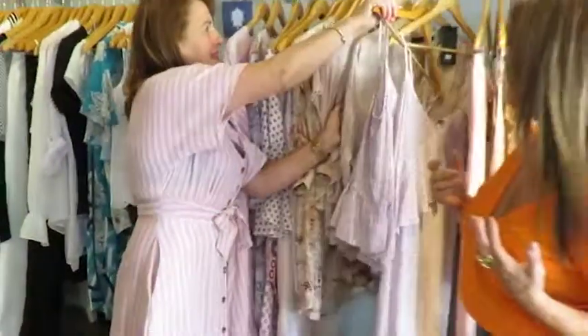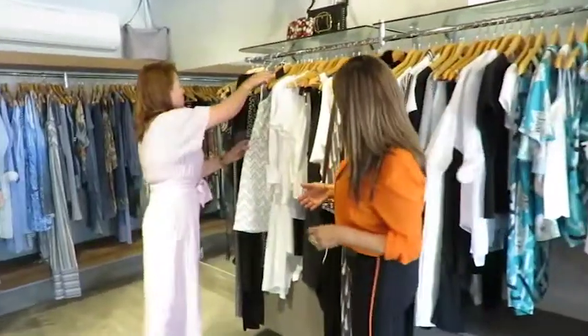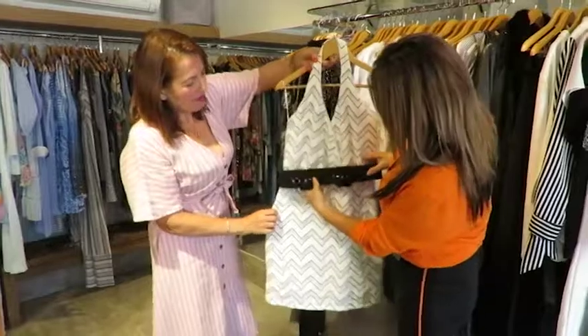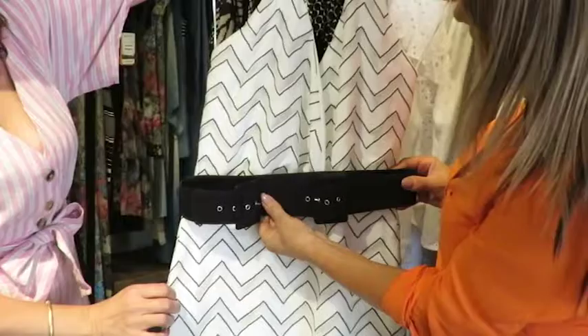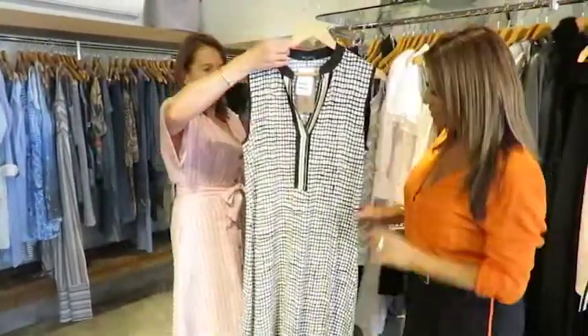Olha aqui, gente — a gente tem também a regata nessa estampa. É impressionante como a Pimenta Rosa tem um estilo bem definido, muito. Aqui é o nosso vestido muso, nossa parceira Ana. A gente não poderia deixar de mostrar essa linha festa maravilhosa. Olha aqui — isso aqui é um cinto que já vem junto com o vestido, todo forrado, num crepe. Olhem que lindo, não pode ser mais chique. A gente pode mostrar esse longo também, que tá maravilhoso.